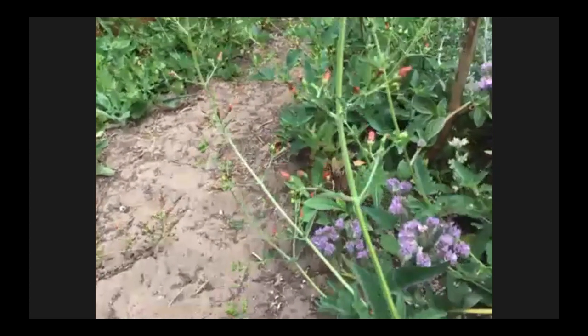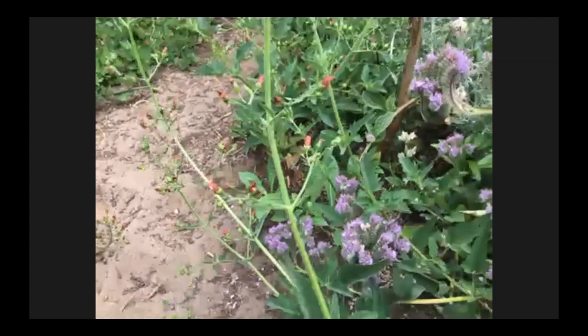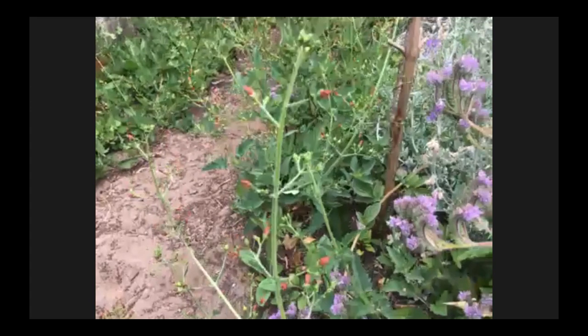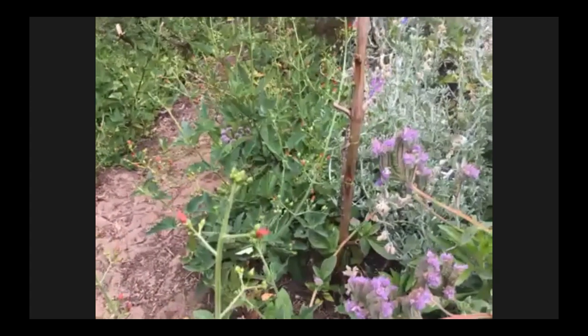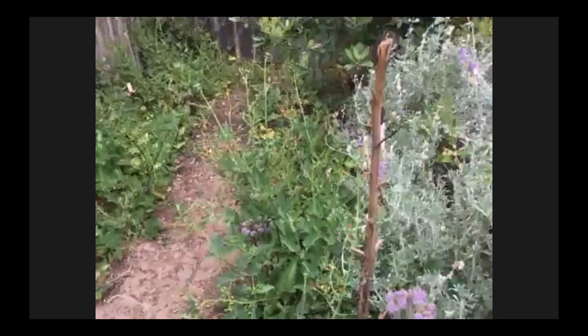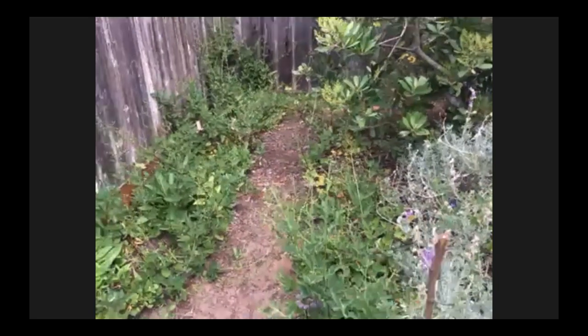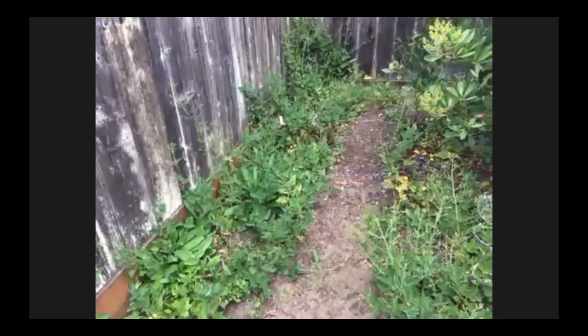The bee plant is scrofularia — it puts out tiny little flowers. Even though the flowers aren't showy, the plant is really quite beautiful. It grows in tall spikes and does very well and spreads around. We only planted a couple of plants and it's really taken off in this whole section of the yard.